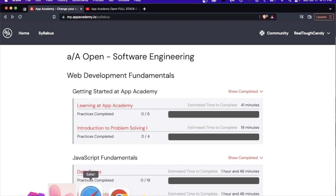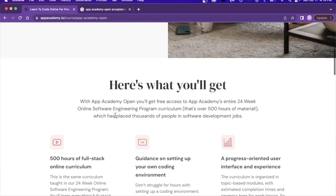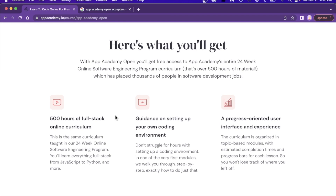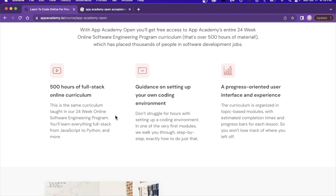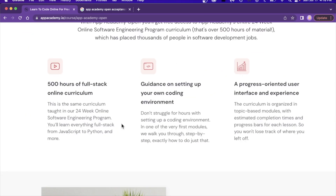Before we pop into it, let me hop on to this landing page. This is App Academy, the site appacademy.io. They have an in-person coding bootcamp — it's kind of expensive — and they've decided to make that curriculum free. The in-person bootcamp is 24 weeks, a full stack software engineering program, and it's 500 hours of full stack curriculum. Because it's self-paced, you don't have to do the 24-week thing. If you want to take two years to do it, totally up to you.